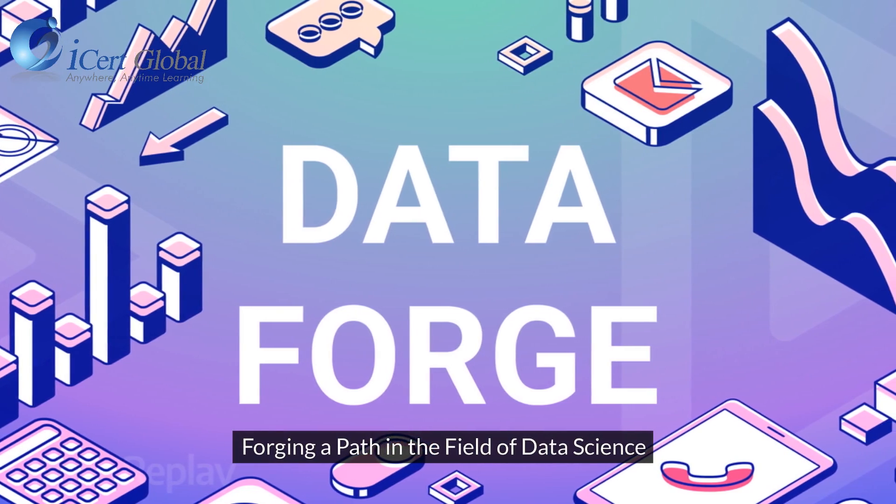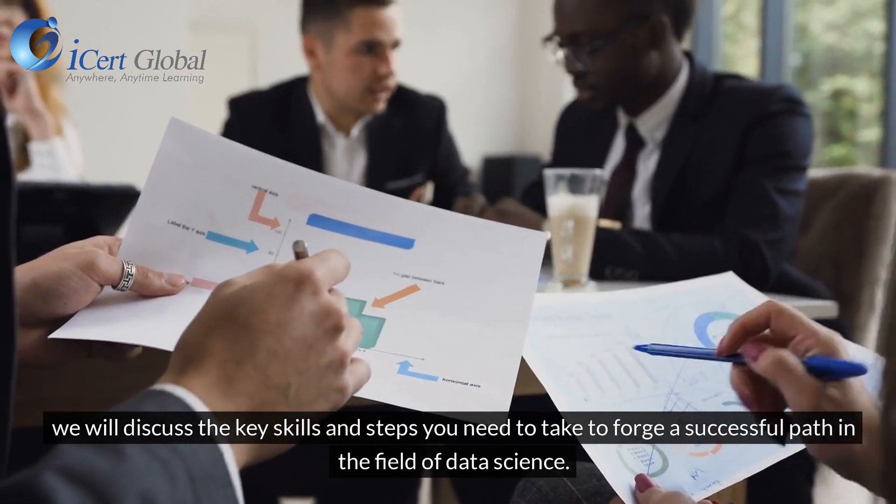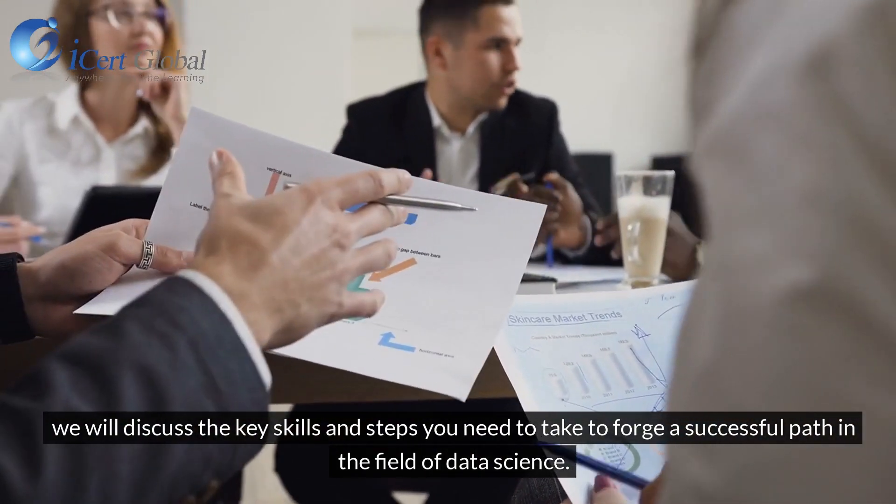Forging a Path in the Field of Data Science. We will discuss the key skills and steps you need to take to forge a successful path in the field of data science.